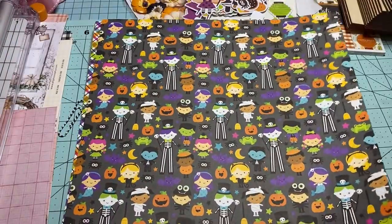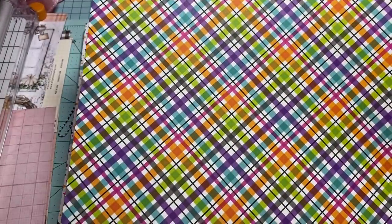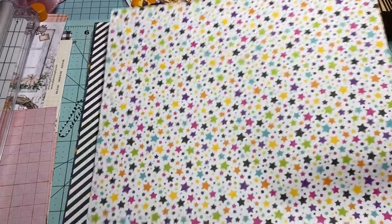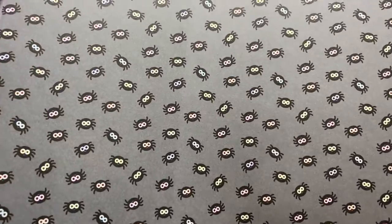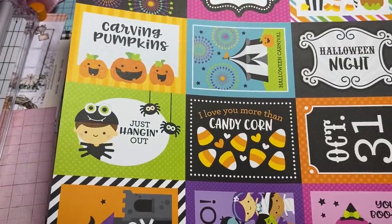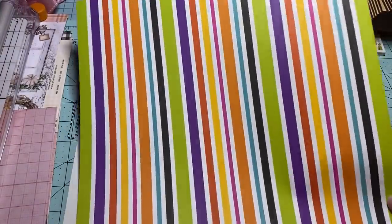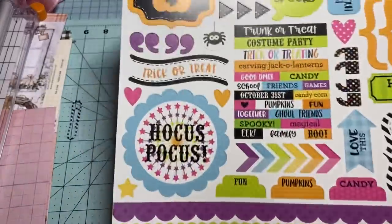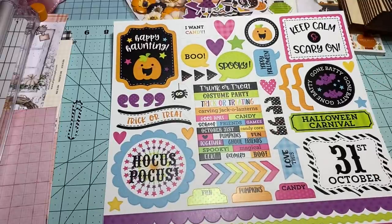I love this page — love the color, so bright and happy and just fun. Look at the little spiders — this is the cutest Halloween paper I've ever seen. The people at Doodlebug, they're genius. It comes of course with the sticker sheet — 'Keep Calm and Scary On.' How cute is that? That is absolutely darling.